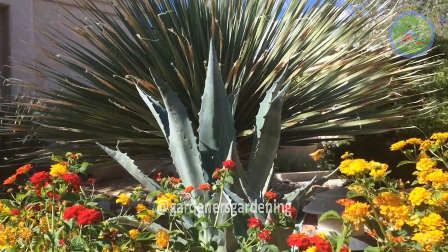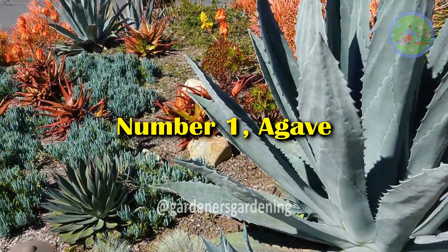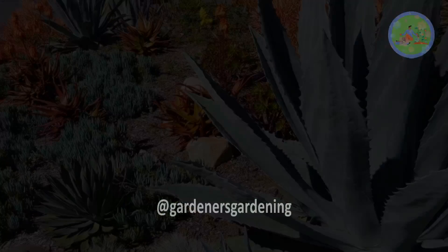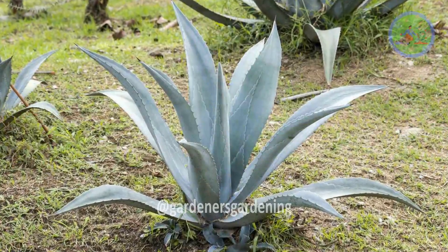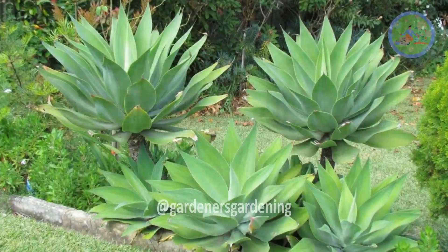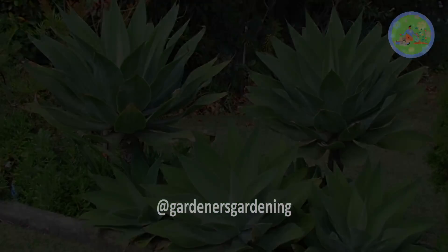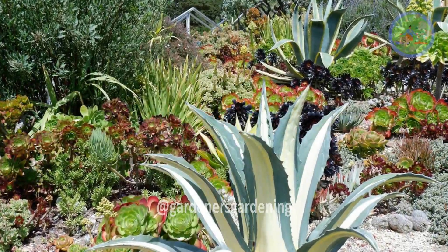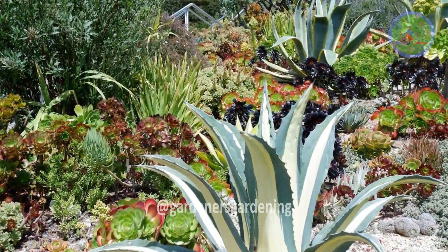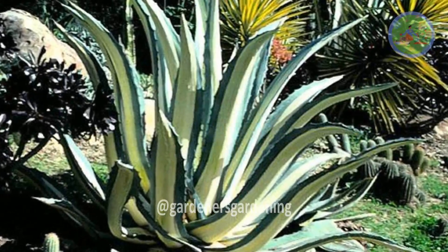Plants for Desert Landscapes. Number 1: Agave. Agave is a succulent with stiff, pointy leaves and a symmetrical spiky habit that adds architectural interest to the landscape. There are more than 250 species in a wide range of sizes and foliage colors, including green, grey, blue, and variegated. They thrive in full sun exposure.